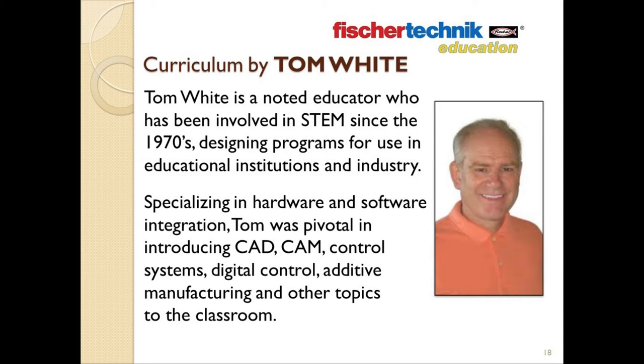This is not the first time that Tom White has created curriculum around Fisher Technic. Besides being the creator of the curriculum used in the elementary-focused introduction to STEM series, Tom has incorporated Fisher Technic in several educational programs he has designed over the years. Tom believes that Fisher Technic is the ideal construction set for an engineering-based curriculum program, and he stated several reasons for this.